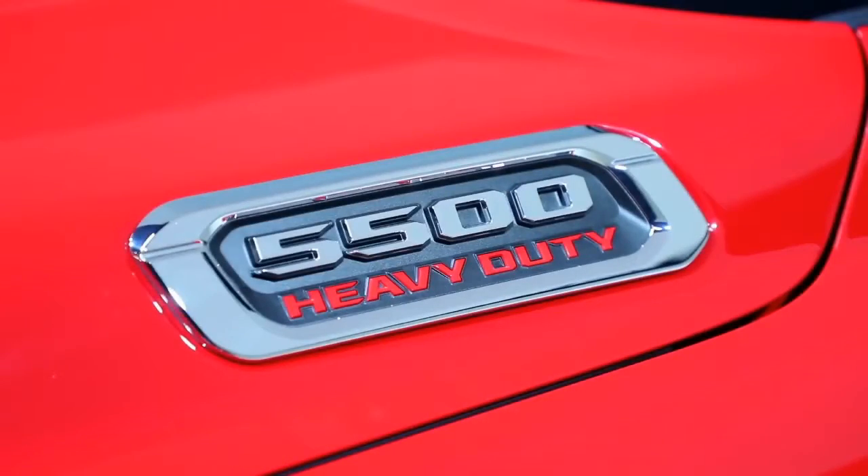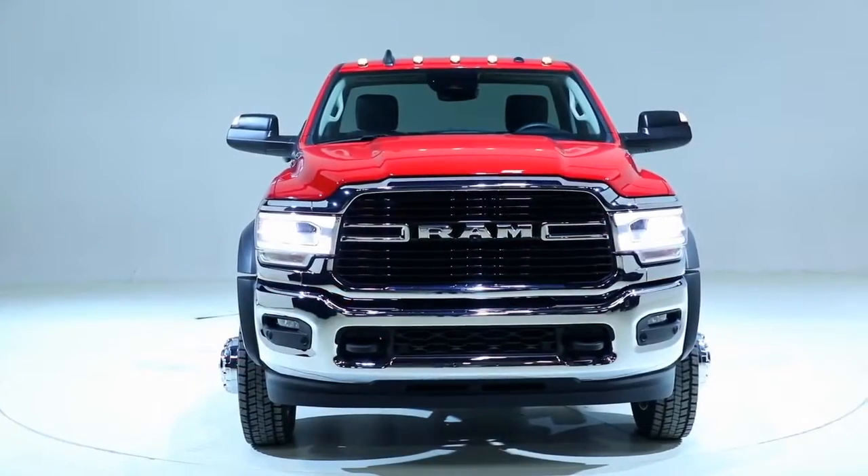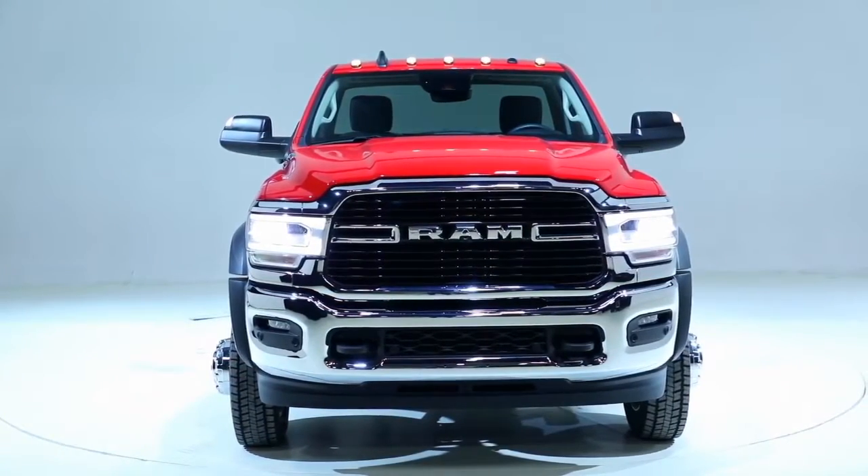Overall, the 2019 RAM chassis cabs deliver best-in-class capability, and one surprise: a new RAM Limited chassis cab edition.